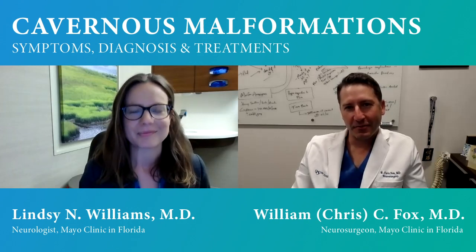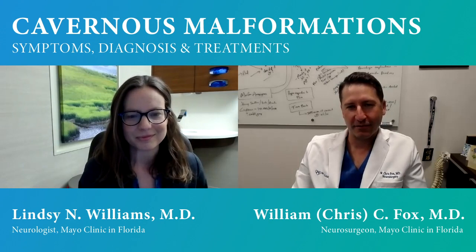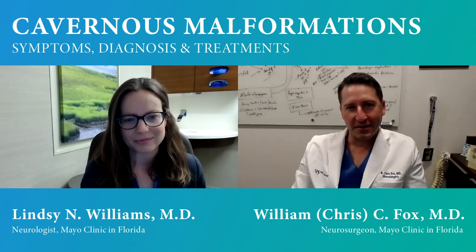Good morning. I'm Chris Fox. I'm one of the cerebrovascular and endovascular neurosurgeons here at the Mayo Clinic in Florida, and we're here today to discuss cavernous malformations. I'm very pleased to have one of my colleagues from stroke neurology, Dr. Lindsay Williams, with me as well.